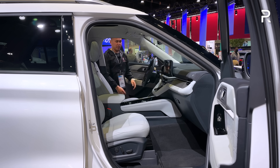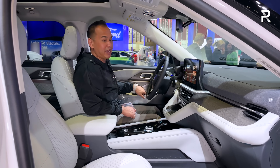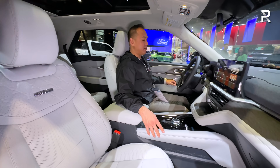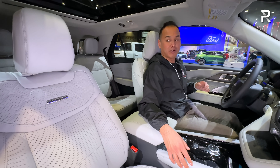Moving on to the interior of the refreshed Explorer, I've switched over to the Platinum trim. The Platinum has a lighter gray interior which definitely has a more upscale look and shows a little better on camera. The door has a pretty solid-sounding thunk. Remember, this is built off of the CD6 architecture — a rear-drive platform it shares with the Lincoln Aviator.